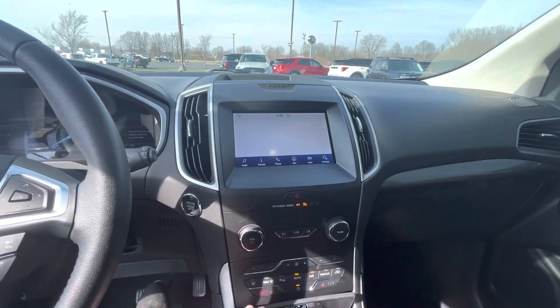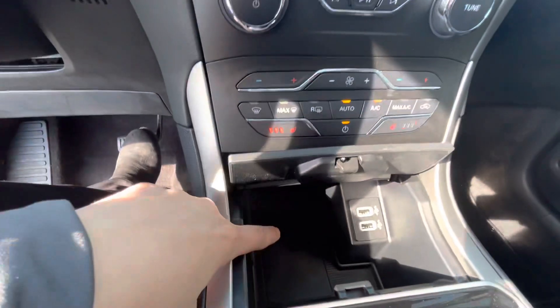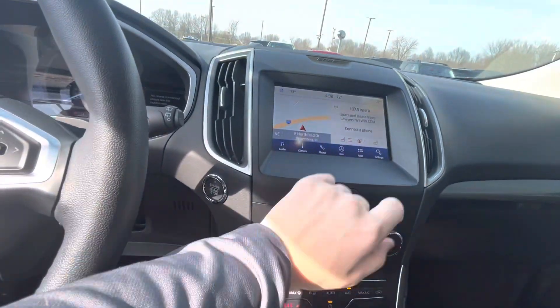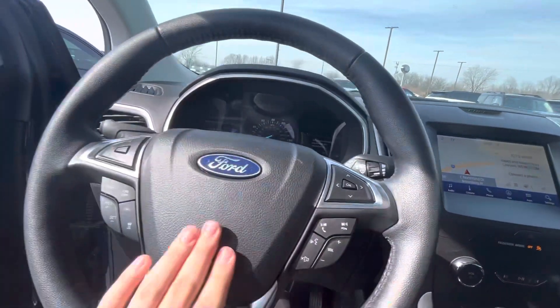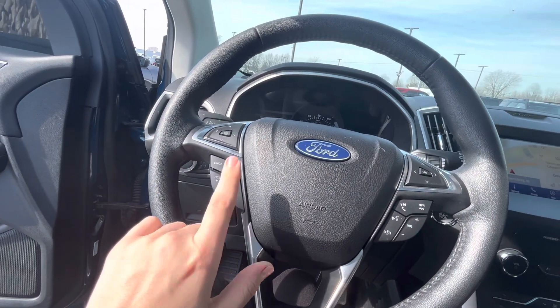You do have electric seats as well as leather seats — they are also heated. Dual climate control for both the passenger and the driver. You have USB charging points down here as well as a wireless phone charger. It does have a heated steering wheel, and you've got the touchscreen for your radio, phone, and navigation.